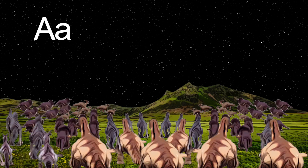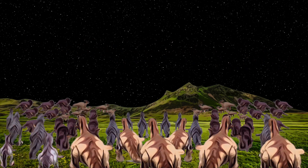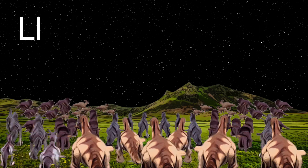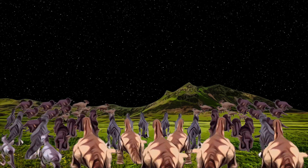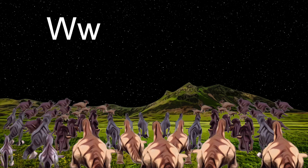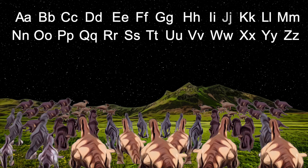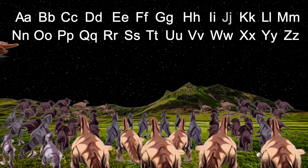There are A's, B's, C's and D's, E's, F's and G's, H's, I's, J's and K's, L's, M's, N's, O's and P's, Q's, R's, S's, T's, U's and V's, W's, X's, Y's and Z's. All the dinos in this herd can't wait until you're reading words.